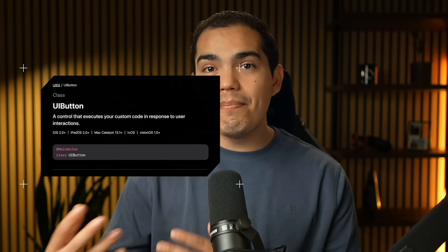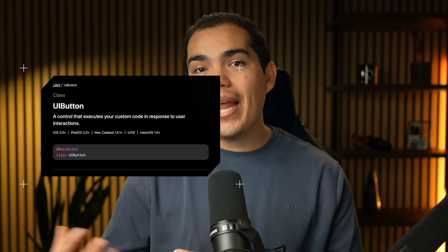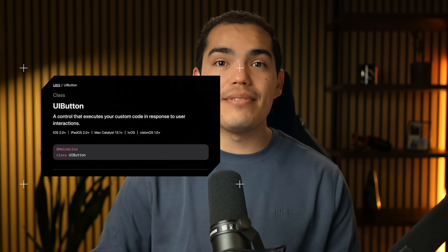So yeah, this new design isn't going anywhere. React Native benefits here because it uses native primitives — things like UIButton under the hood. So when Apple changes how these primitives look, your app automatically updates.